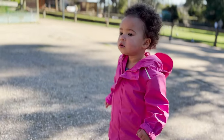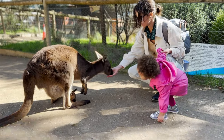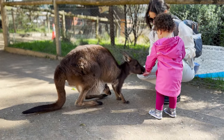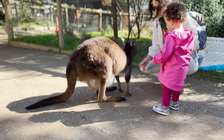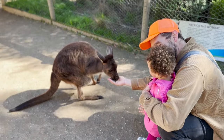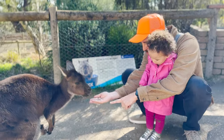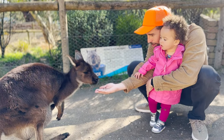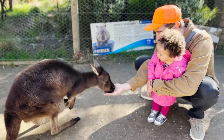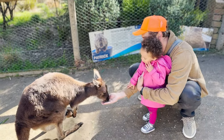Cece, do you want to feed the kangaroos? Come on! Cece, are you feeding the kangaroo? There you go! Look at the baby! Oh, that's so sweet! Kangaroos are herbivores. That means they eat plants. They mainly eat leaves and grasses in the wild. Cece, do you see the baby? This is so cool! That is so cute! Here's some food — you want to go feed the kangaroo?